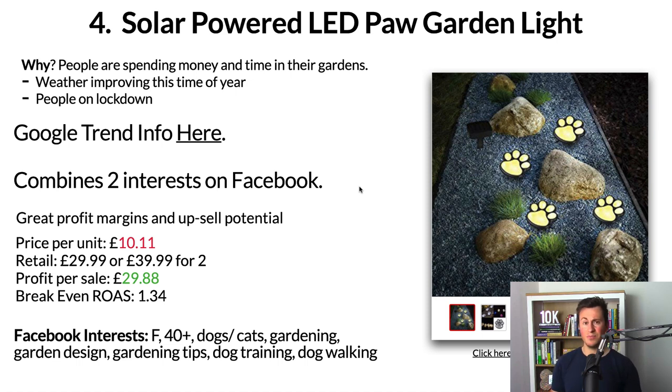The same principles apply for the combined two interests: not only finding people passionate about gardening, but also people who have dogs. Profit margins are really good — it's the sort of thing people might buy two, three, or four of. Being a dog owner myself, I know it's also the kind of product you'd buy as a gift. Price per unit is £10.11; retail at £30 easily, or two for £40 for someone with a patio path. Even a single sale leaves a profit of £19.88, which is a break-even ROAS of 1.51 — and that doesn't include any upsell or cross-sell opportunities.